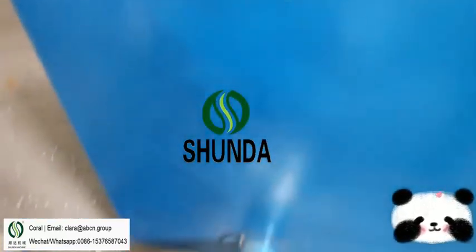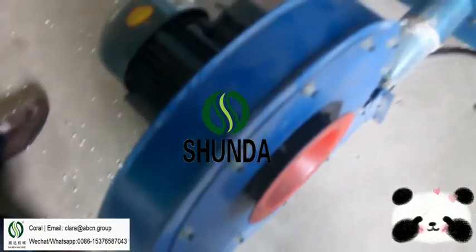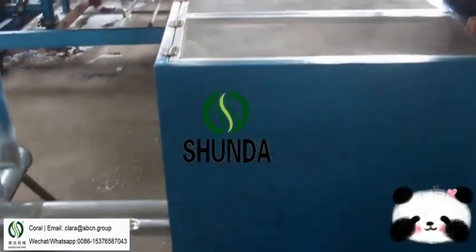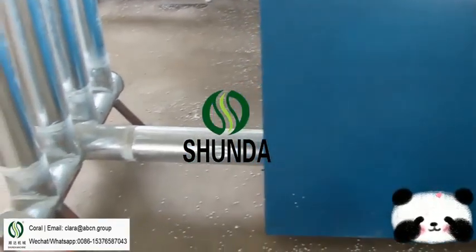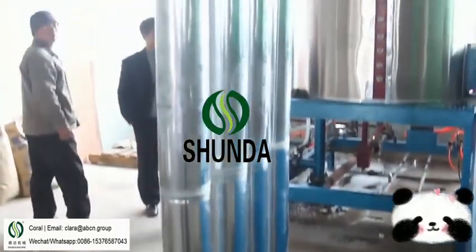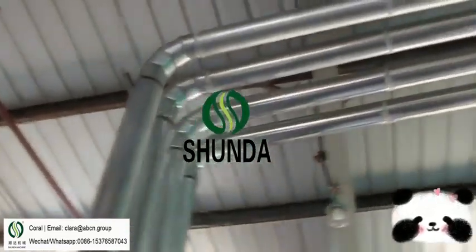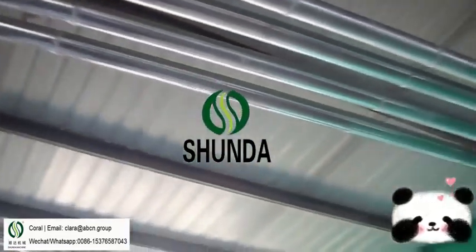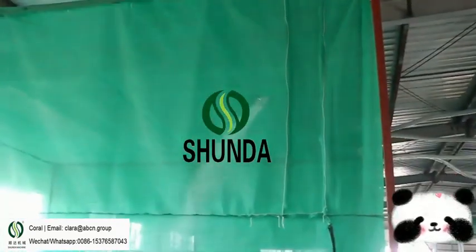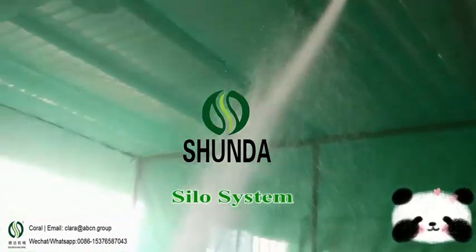After the materials are pulled into the hopper, the expander can choose material automatically. The materials will expand by steam heating. After reaching the set density, the expander puts the formed materials into a fluid bed dryer to dry automatically.